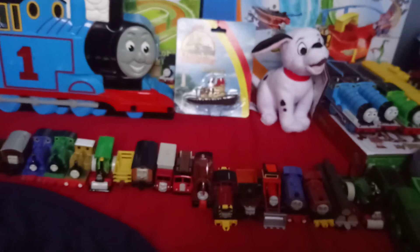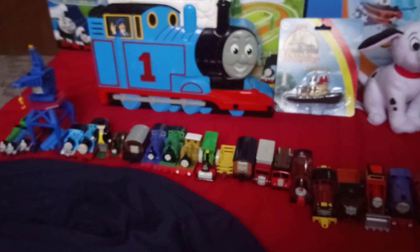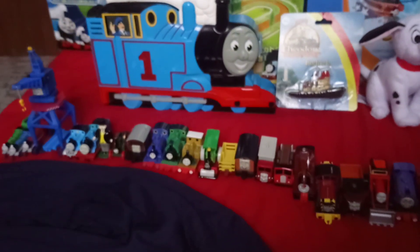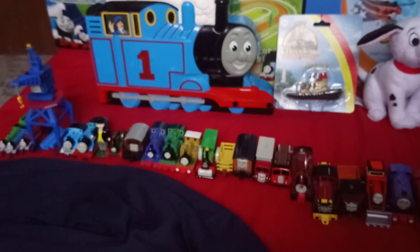And yeah, this is all the stuff I got for Christmas 2019. This is also my last video of 2019, so thank you all for watching, and I will see you all in 2020. Ta-ra folks!